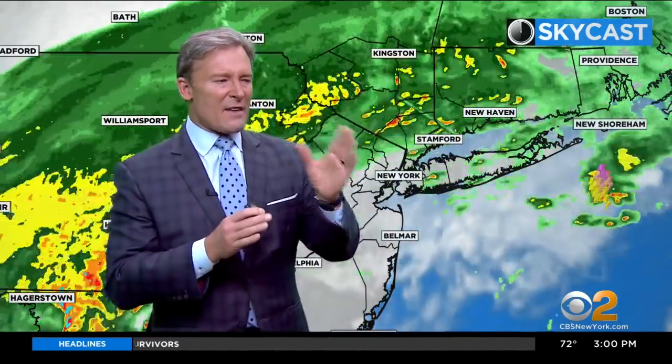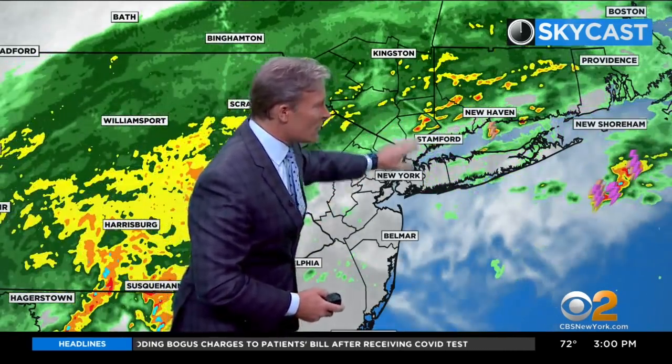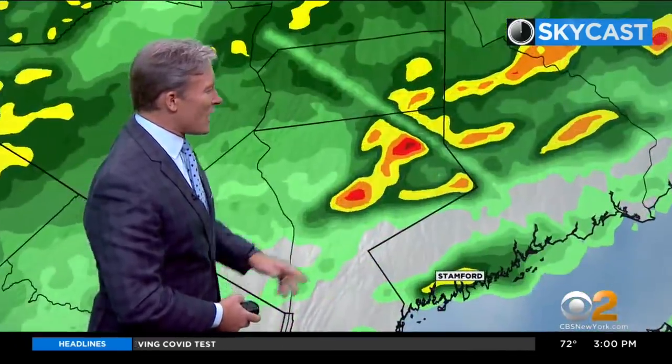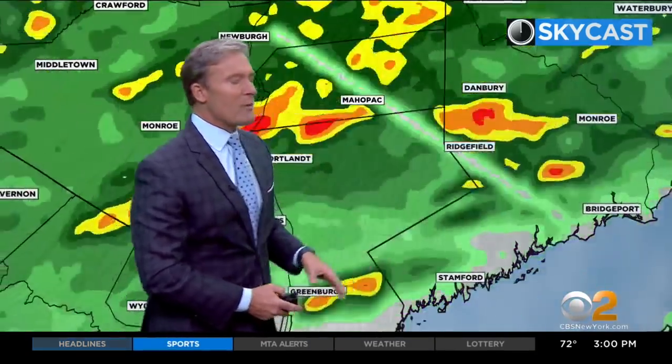I'm thinking our time frame for the worst activity will be about 5 p.m. to maybe 5 a.m., somewhere in that window. Right now, you still have activity out there. Zooming in right there into northeastern Westchester, kind of right around Somers — there's a pretty good thunderstorm there. Ridgefield, Connecticut, you're dealing with it. Danbury as well, getting ready to move towards Mahopac.